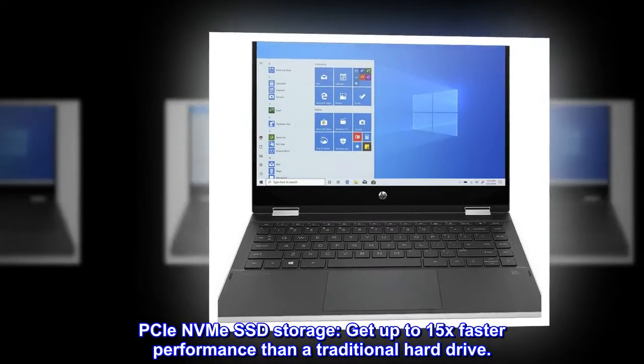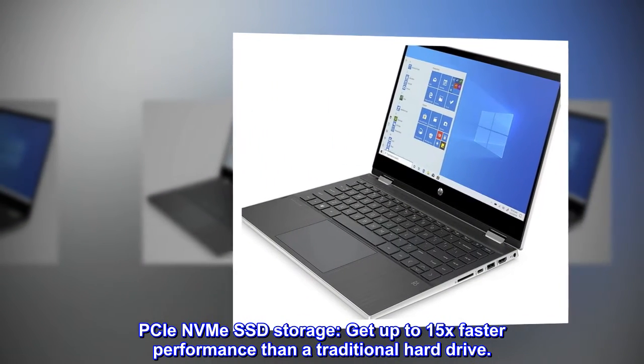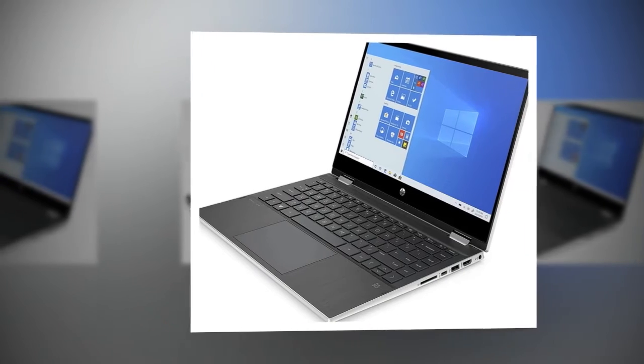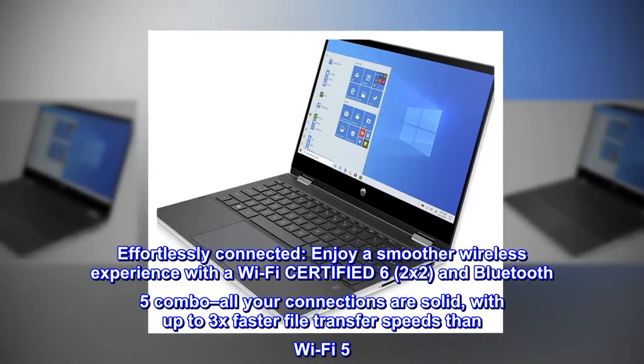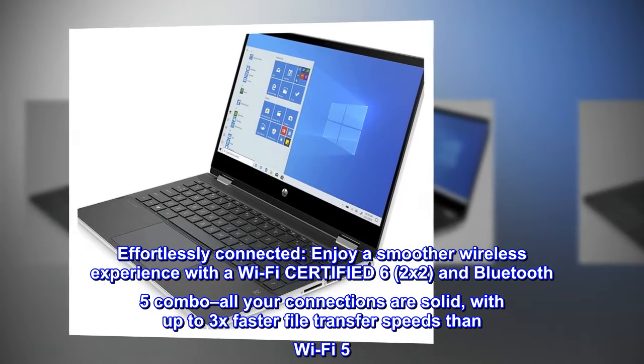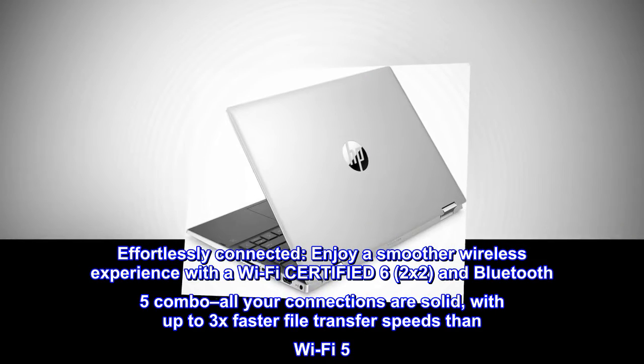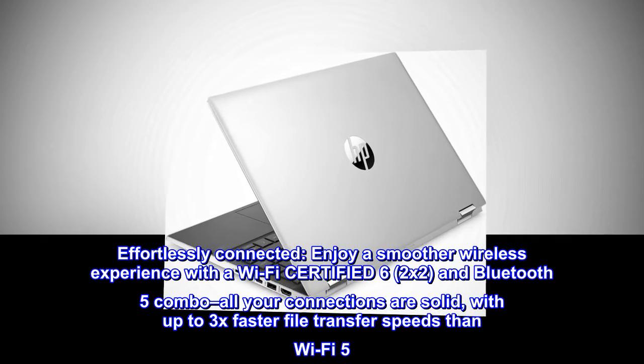PCIe NVMe SSD storage delivers up to 15x faster performance than a traditional hard drive. Effortlessly connected — enjoy a smoother wireless experience with Wi-Fi 6 (certified 2x2) and Bluetooth 5 combo. All your connections are solid with up to 3x faster file transfer speeds than Wi-Fi 5.